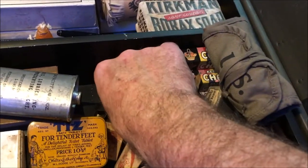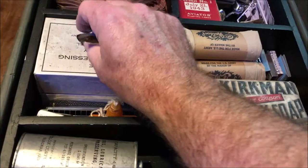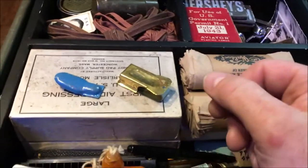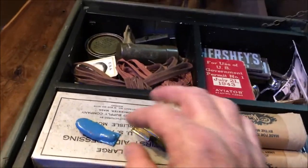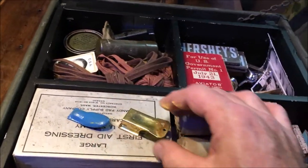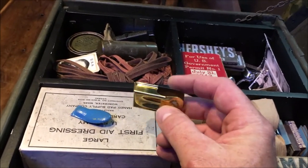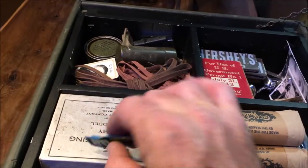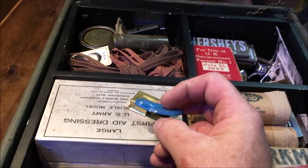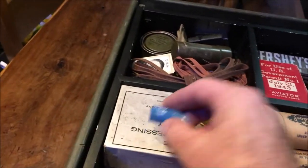When the troops dropped into Normandy they would have dropped in the dark, so it would have been very difficult to communicate. So what they did is they had these, which are called clickers or crickets. There are two different types here. This little blue one was a tiny toy; this is an original one. And this gold one here is the sort that would have been made mainly in the UK for the troops in the build-up to D-Day. In the dark you would have clicked the clicker and then you would have had a response of two clicks if it was somebody on your side, and then you'd be able to find them in the dark.